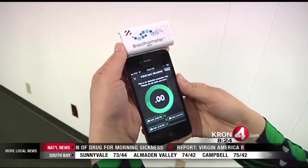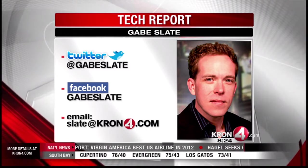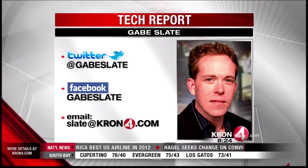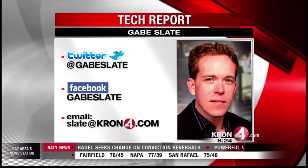Gabe Slate, Cron4 News. If you would like to connect with our tech reporter, you can follow Gabe Slate on Facebook or at Gabe Slate on Twitter. You can also send him an email at slate@crown4.com.